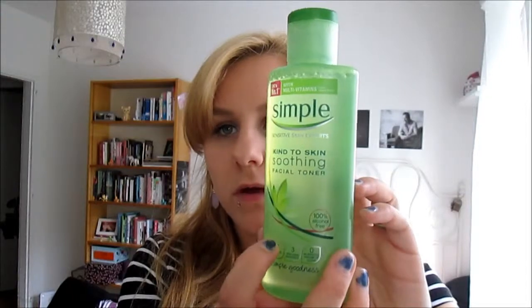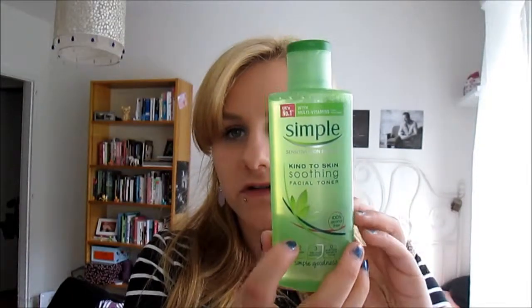At Superdrug I got so many other things. I got the Simple Kind to Skin Soothing Facial Toner because I wanted a toner, and I went with Simple because I like the brand. The thing is I don't like the smell of it — it's really very strong.